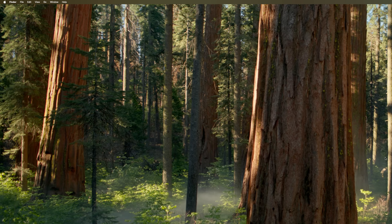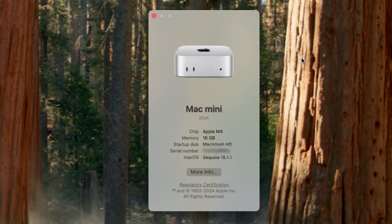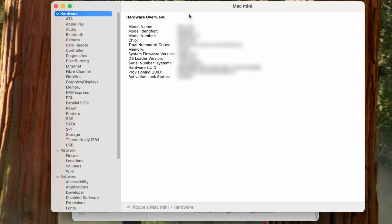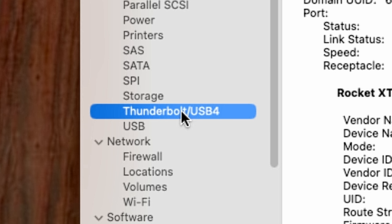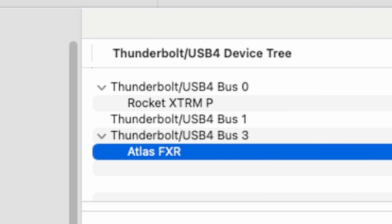If you don't want to bother running a speed test, another quick way to check how fast your SSD or equipment is: go to About This Mac, click More Info, then scroll down to System Report. On the left side, scroll down to where it says Thunderbolt USB 4. As you can see, we're utilizing the actual Thunderbolt USB 4 ports — this is our Sabrent drive, the XTRM Plus, and this is our CFexpress Type B card reader, the Atlas FXR. Now I've swapped in the SanDisk Extreme Pro.